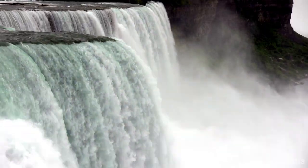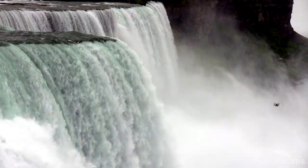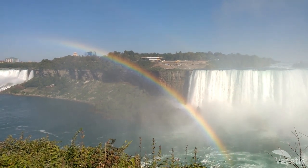For those looking to get up close and personal with the falls, there are several ways to experience their power and majesty. The mist from the falls creates a natural rainbow stretching across the sky, making for a stunning view.